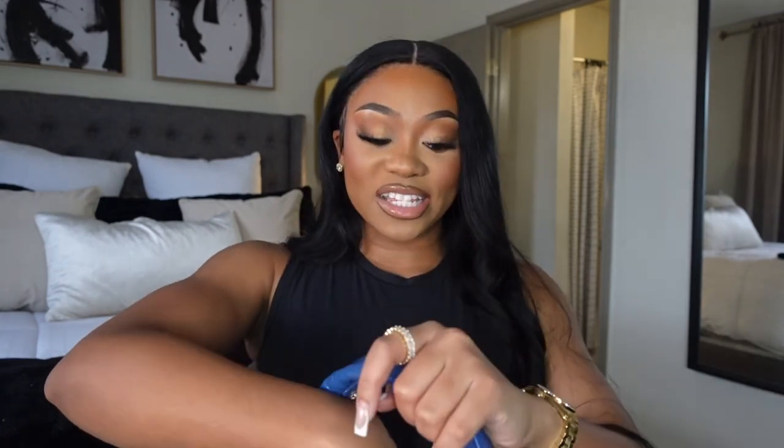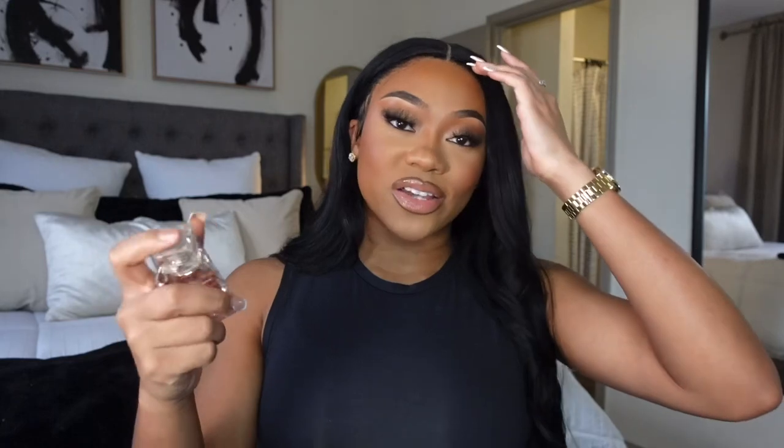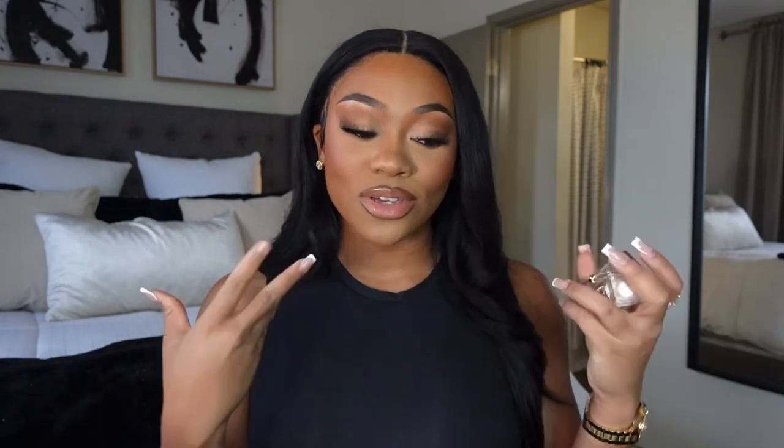The last thing I have in here is my Dior J'adore perfume. You guys know I love Dior — I talk about this all the time. I just love how she smells on me. I have to keep her with me at all times, just to make sure I'm always staying fresh.